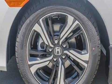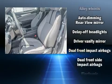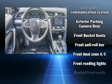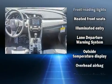Audio features include an AM-FM radio and ten speakers, providing excellent sound throughout the cabin. Honda ensures the safety and security of its passengers with equipment such as traction control, a panic alarm, an emergency communication system, and four-wheel disc brakes with ABS.